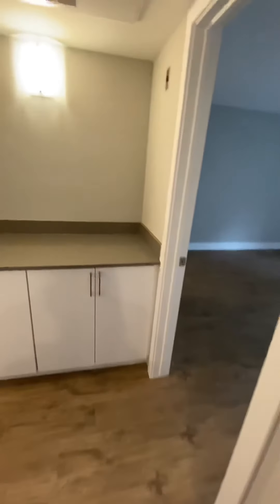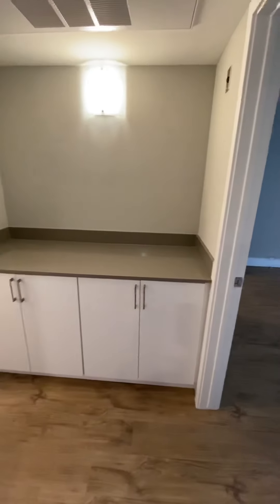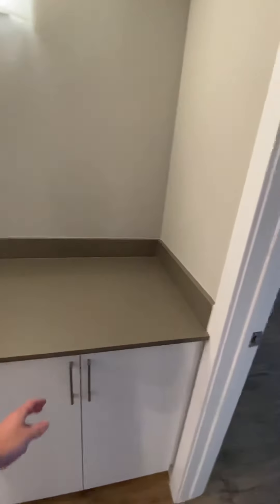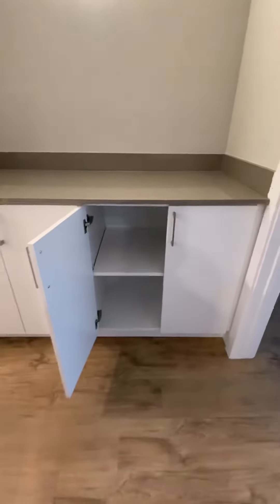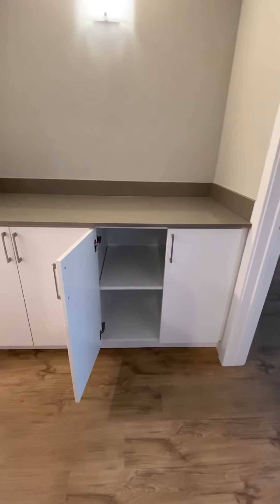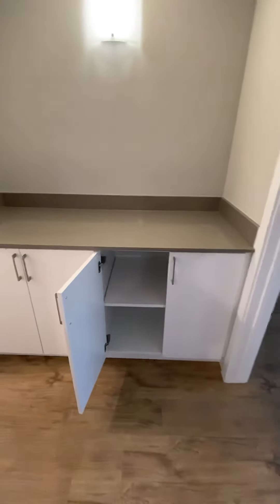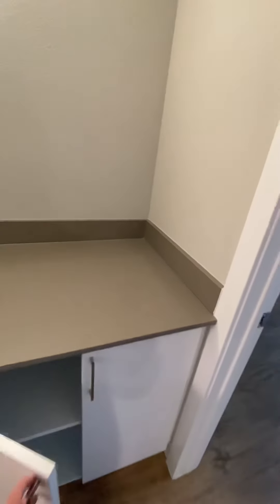Moving along, you have your hallway space with a nice little landing spot where you can place things on top. You also have some nice deep linen closets for extra storage, and you can of course maneuver those shelves around to whatever specifications you'd like.